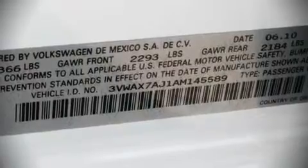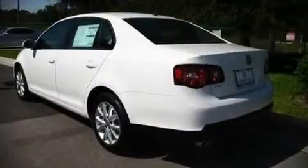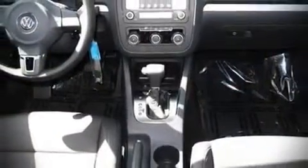Volkswagen ensures the safety and security of its passengers with equipment such as dual front impact airbags, traction control, and four-wheel disc brakes with ABS.